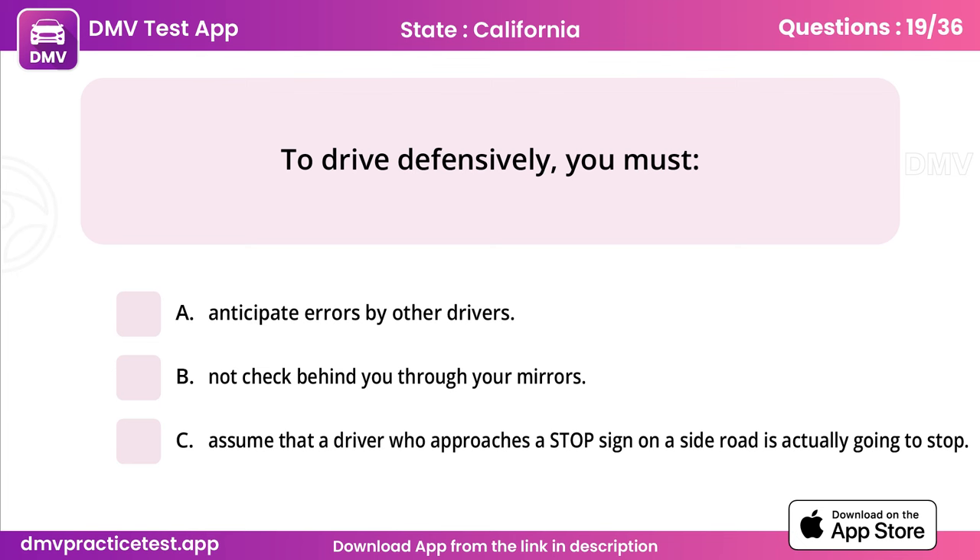Question 19. To drive defensively, you must. Answer: A, anticipate errors by other drivers.